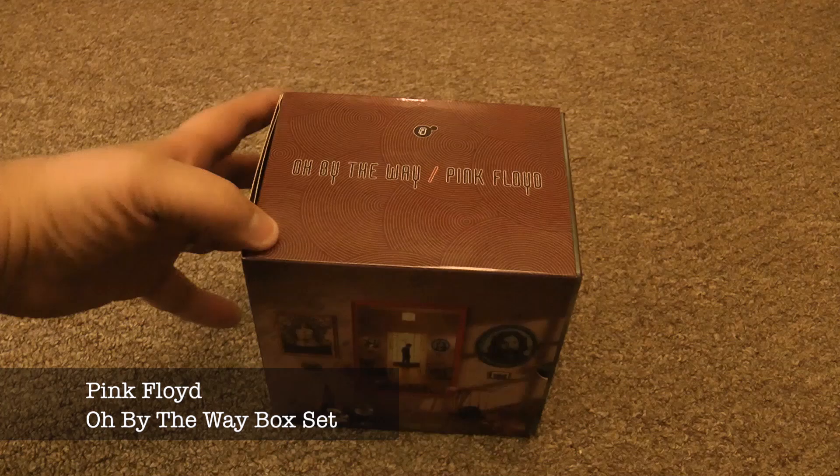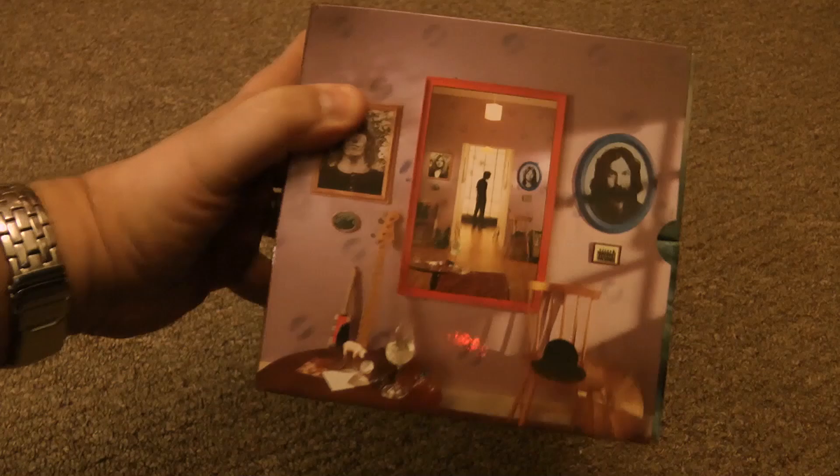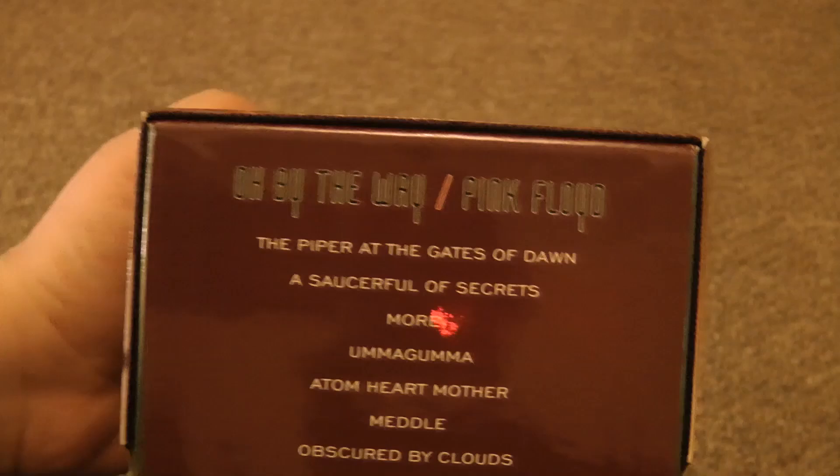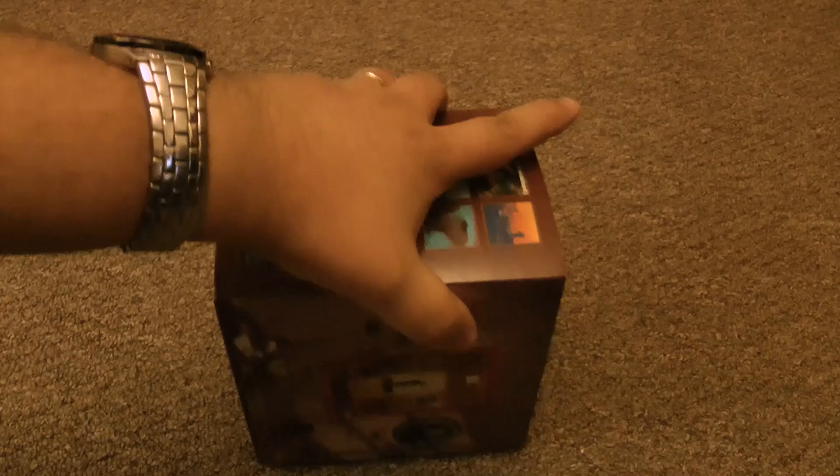Hello and welcome to not an unboxing but a little look at the 'Oh By The Way' Pink Floyd box set. I bought this when it came out all those years ago, and so many people have asked about it and whether this is better than the Discovery box set, that I thought I'd do a little guide to it. As you can see, it's got all the studio albums you'd expect in a Pink Floyd box set, and it's got this Storm Thorgerson-designed outer sleeve, which is quite clever.